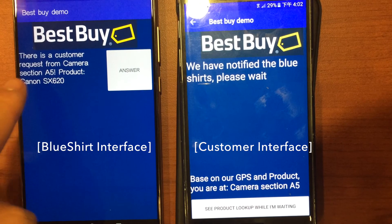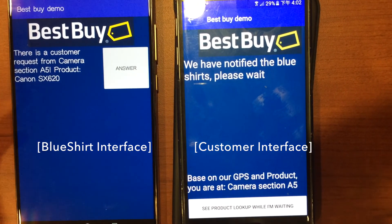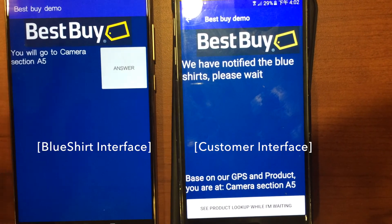After the request is sent, the employee can see the request coming from a specific section. The blue shirt can answer this request and the customer will be notified.